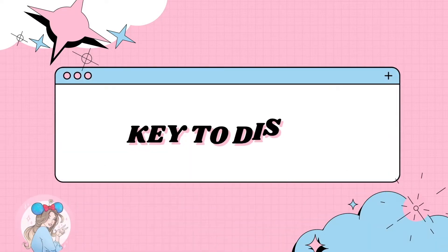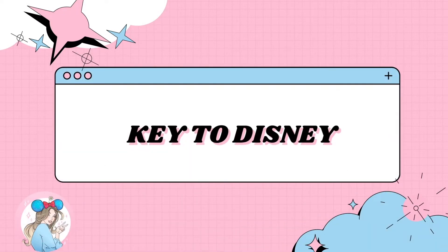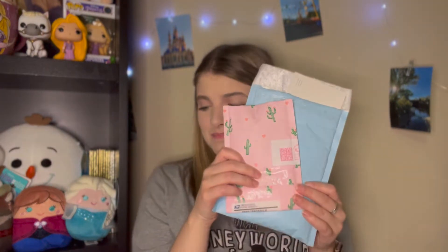Hello everyone, my name is Kami and welcome to my channel Key to Disney. If you're new, welcome! If you're returning, thank you so much for coming back. My channel has a million Disney content items including Bath and Body Works, and in today's video we have some magic mail.